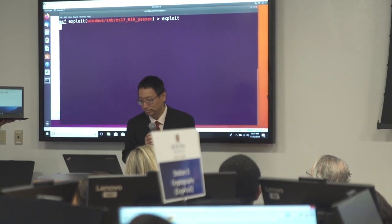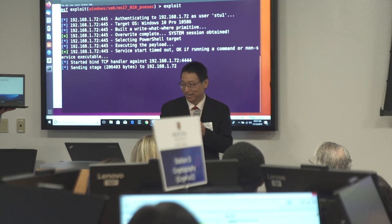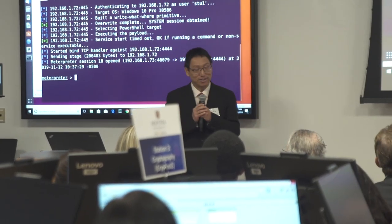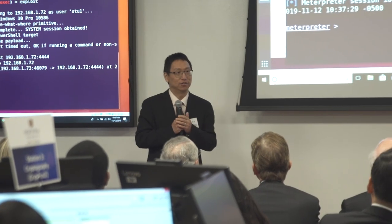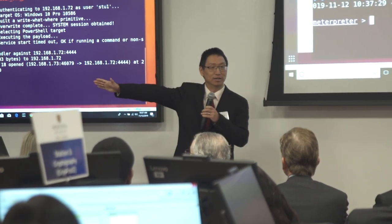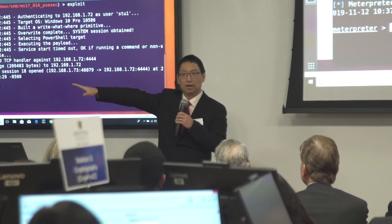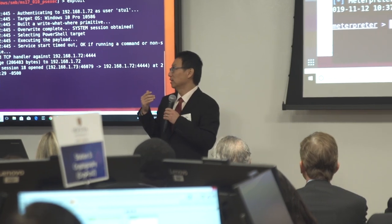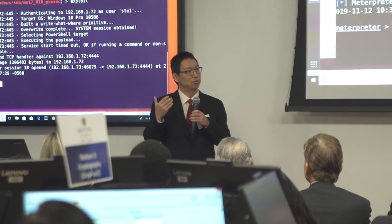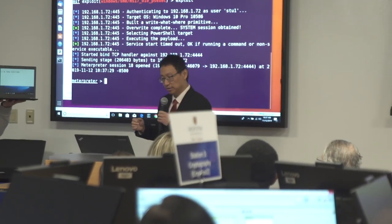Let's do that. And then you can see that actually in two seconds I have already successfully hacked into that Windows 10 computer. So at this moment I am already the power user of that target computer — I can do whatever I want. For example, I can take control of the webcam of that target computer by doing a simple command like this.